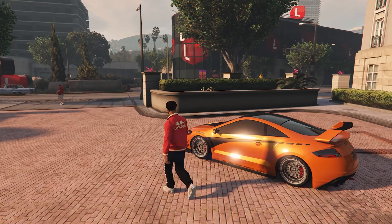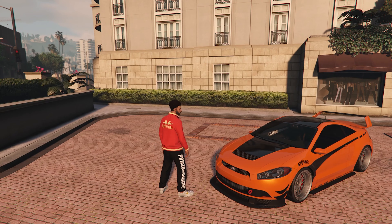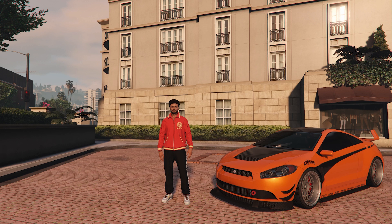This car has the slowest top speed on the list at 105 miles per hour, but that's fine because this car looks awesome and is dirt cheap. Definitely one to have in your garage if you're trying to start a JDM car collection.